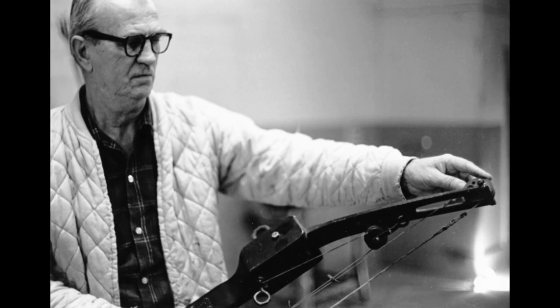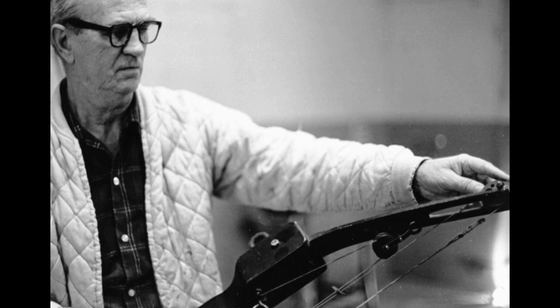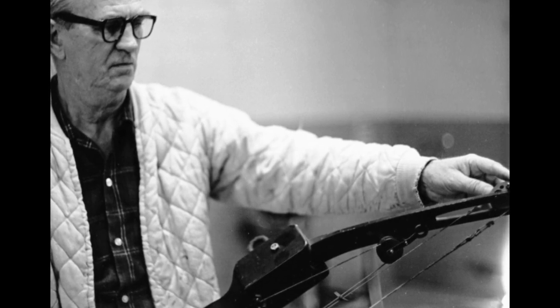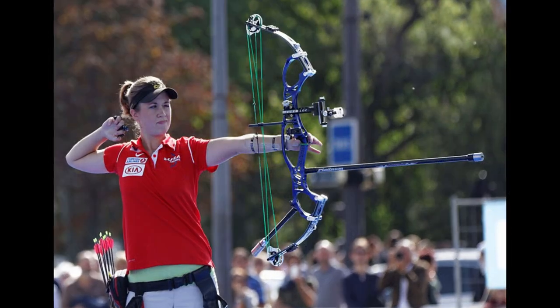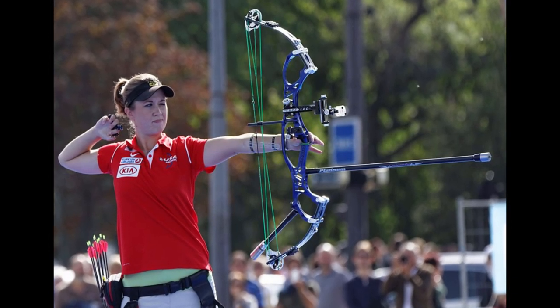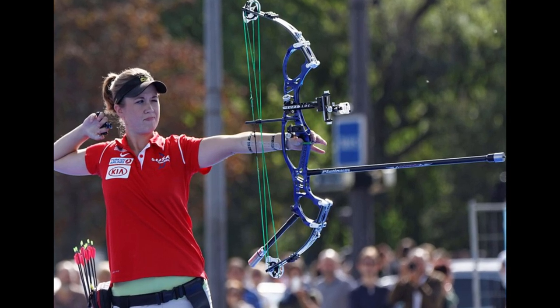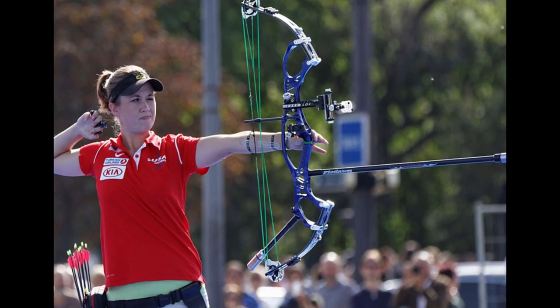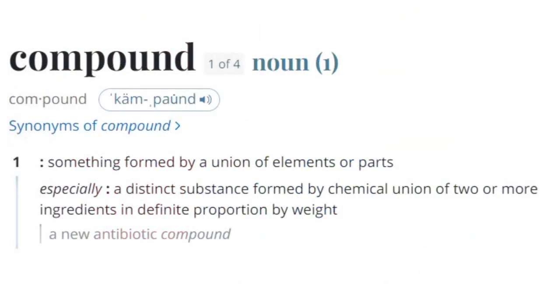The answer is yes, and in the late 1960s, a certain Hollis Wilbur Allen demonstrated how this could be done. A compound bow is a mechanical bow — that is to say, it uses basic principles of mechanical leverage to enhance energy storage and transfer. First, some information on the naming of these modern bows.